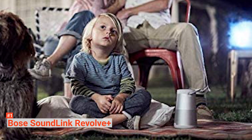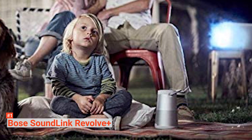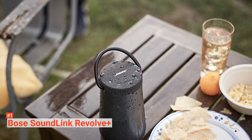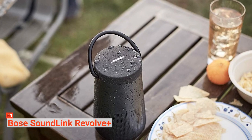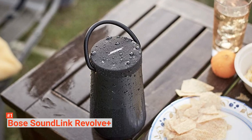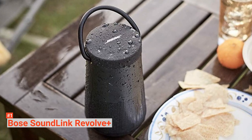As the largest of the Bose speakers, it also has the capacity for a bigger battery so that you can enjoy up to 16 hours of playtime from its long-lasting rechargeable lithium-ion battery. Moreover, the durable aluminum body and water-resistant construction mean that whether you're taking a trip to the beach or just the bottom of your garden for a barbecue, the Bose Revolve Plus will be more than capable of handling the situation. It has a similar Bluetooth function to others mentioned, allowing you to connect multiple devices together for improved sound coverage and use it as a smart assistant with voice-activated controls.